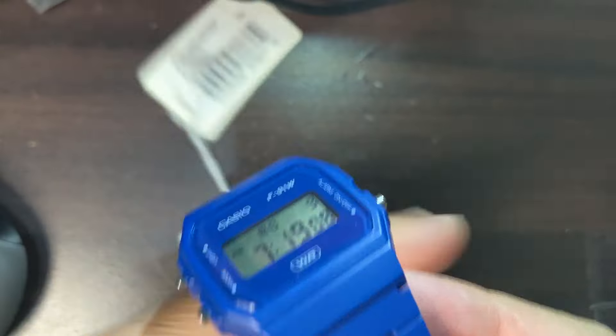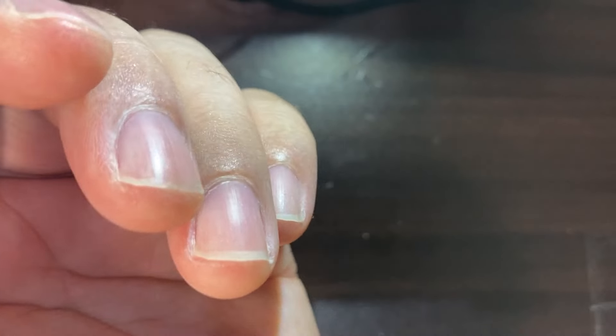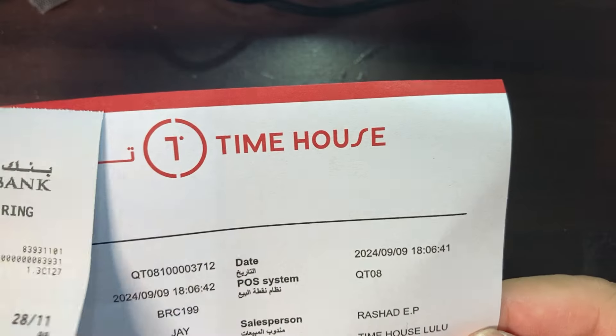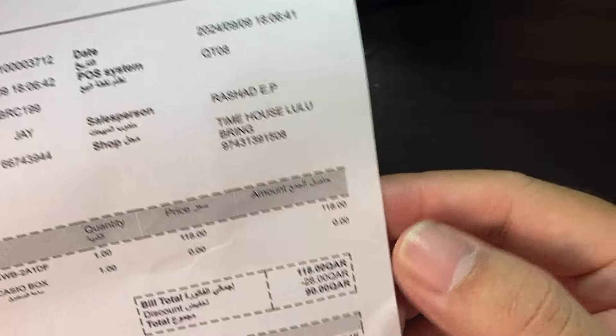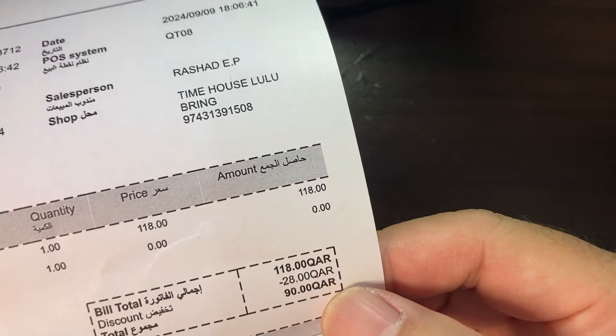Now for the wrist shot — let me put this on my wrist. I really like the blue one; there was a black one in the store but I didn't choose that because black is ordinary. I love how this blue pops on the wrist.